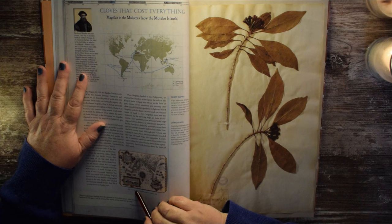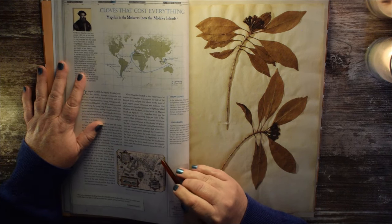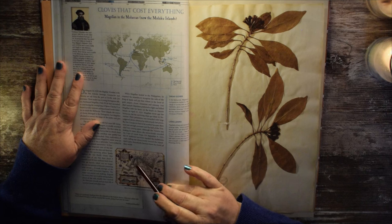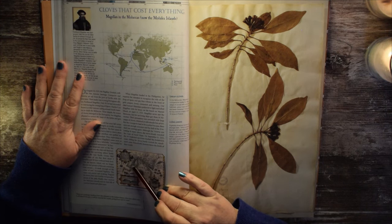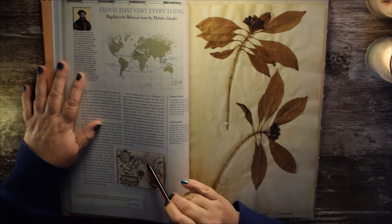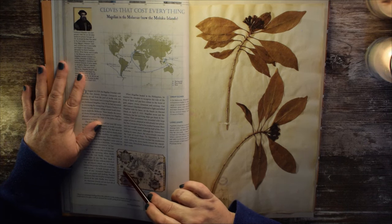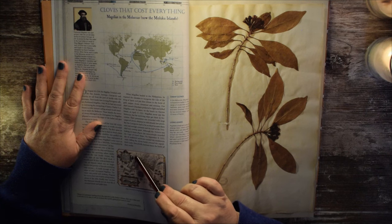Map of the Strait of Magellan by Jodocus Hondius, 1606. These old maps are so neat — very incorrect for the most part, but pretty neat. Here you can see just this bit of passage between all the mountain ranges, showing the mountains on all sides.